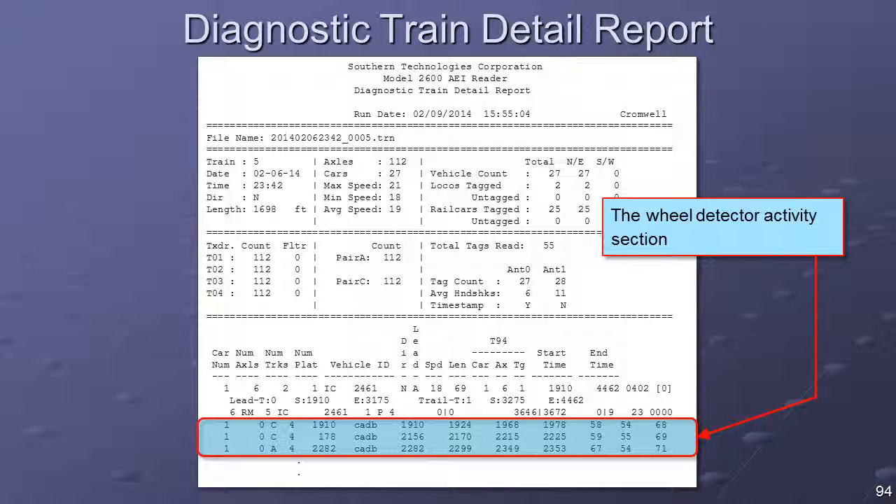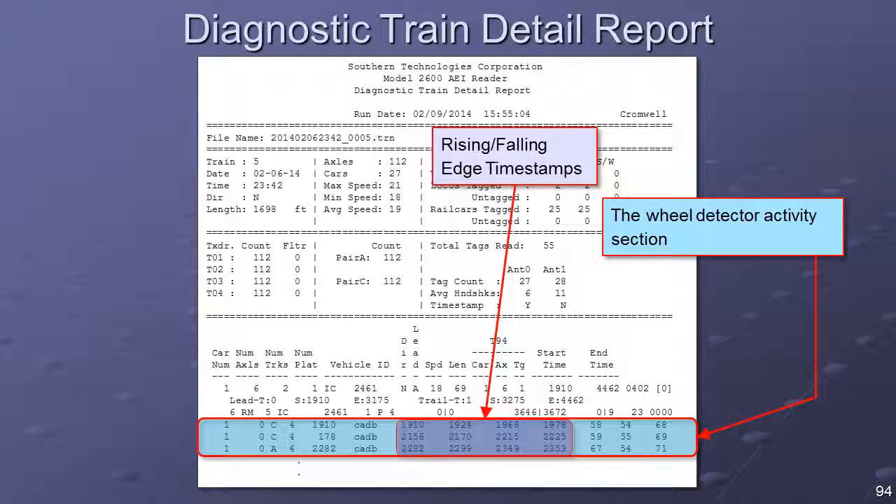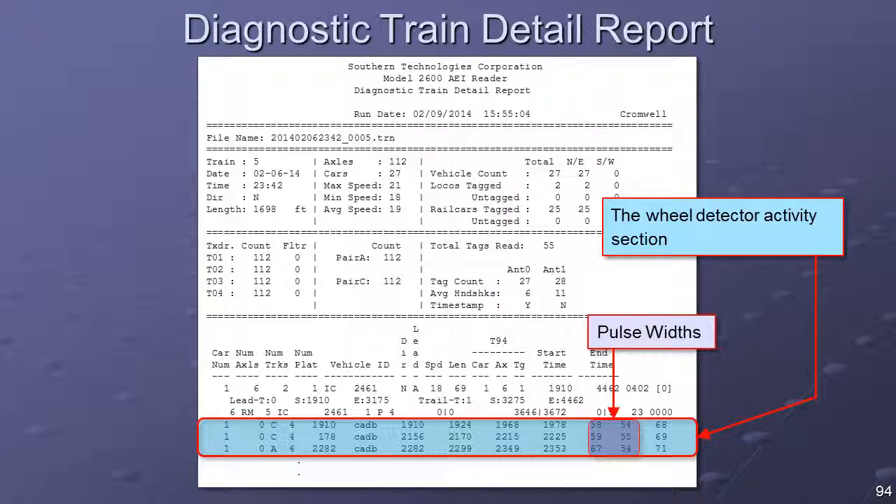The Wheel Detector Activities section displays the timing information for each wheel seen by each wheel detector. Each wheel detector data record includes a field indicating which wheel detector generated the report — the A pair or the C pair — and an indication of how the two sense elements within a wheel detector fired as the wheel crossed. Timestamps reflect the time at which each sense element was active and inactive. Fields record the width of the pulse generated by each wheel. Any consistent imbalance of more than 5 milliseconds between pulse width values is an indication that an imbalance exists between the two sense elements, caused by either a mechanical or an electrical misalignment.